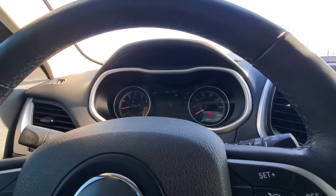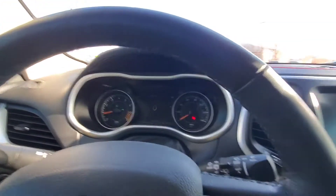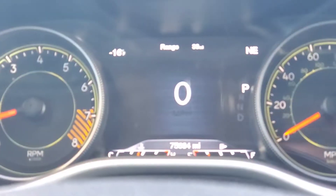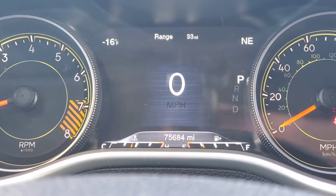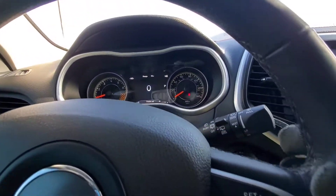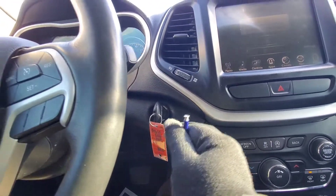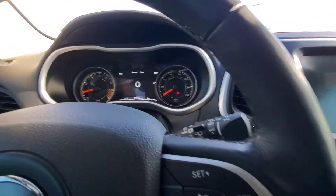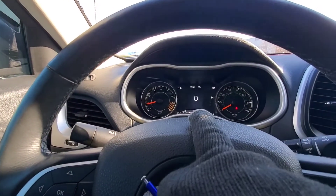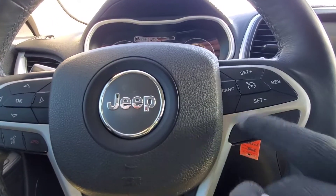Here we are inside the driver's seat of this 2016 Cherokee Trailhawk. It has 75,684 miles on it. We do have an electronic key and the factory remote starter. Wipers for the front and back are to the right, blinkers and brights to the left. The steering wheel controls include the big digital display with digital speedometer, integrated telephone and voice recognition, and cruise control.